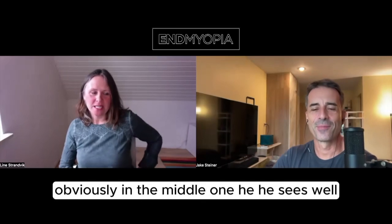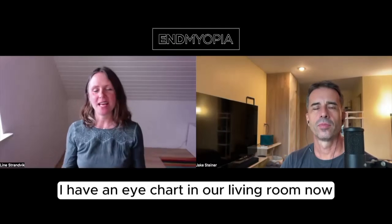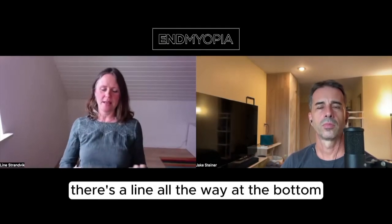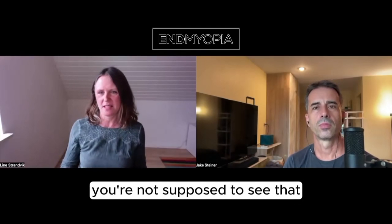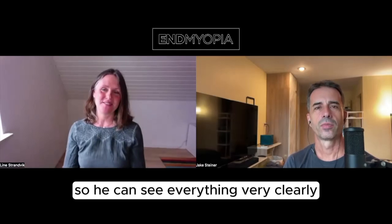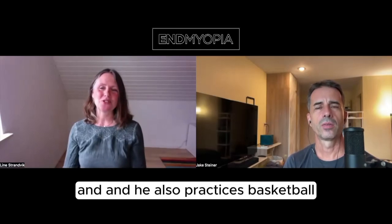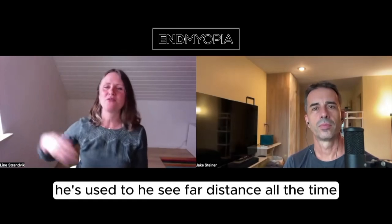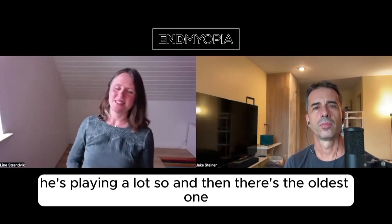The middle one sees well. I have an eye chart in our living room now. There's a line all the way at the bottom that you're not supposed to see, but he can see it from far distance — he can see everything very clearly. He also plays basketball, so he's used to seeing at far distance all the time.